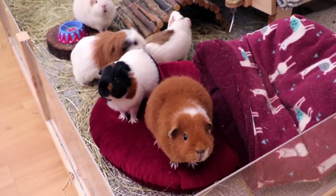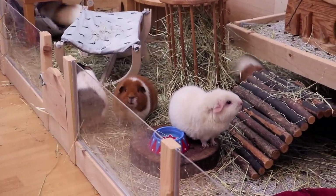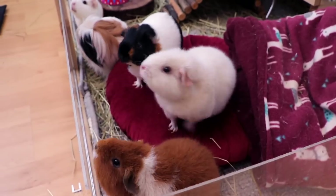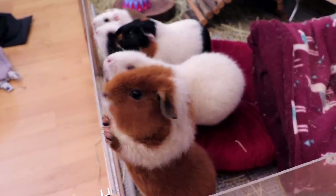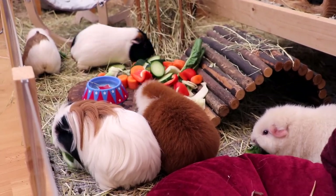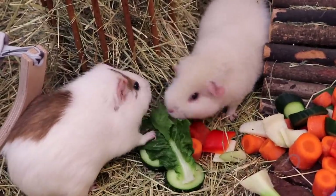Early late in the evening, shortly before we go to bed, the piggies get their big dinner. They are always very excited and eagerly waiting for this to happen. And this is it for my daily routine — goodnight piggies!